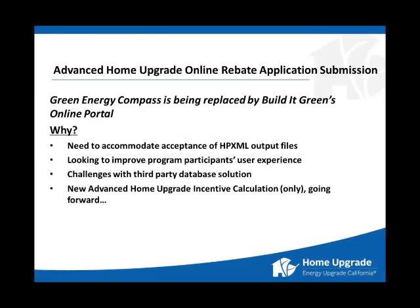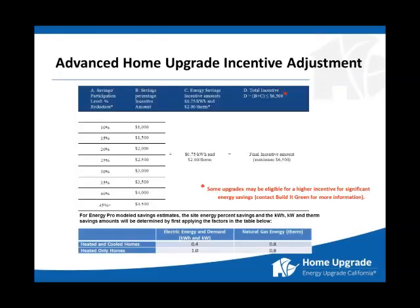The new Advanced Home Upgrade incentive calculation is the only calculation we're going to use going forward. All applications will go through that new incentive calculation. On the left side you see columns A and B showing the basic Advanced Home Upgrade tier structure for incentives, based on output from an EnergyPro XML file. With the new incentive calculation, that's a modified savings percentage based on savings coming out of that XML file, which then have ratios applied to them — whether kilowatt hours or therms — as shown in the table.